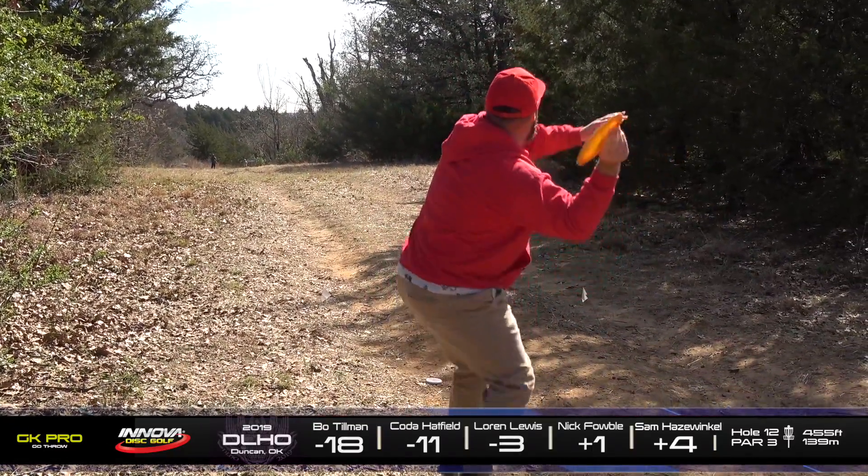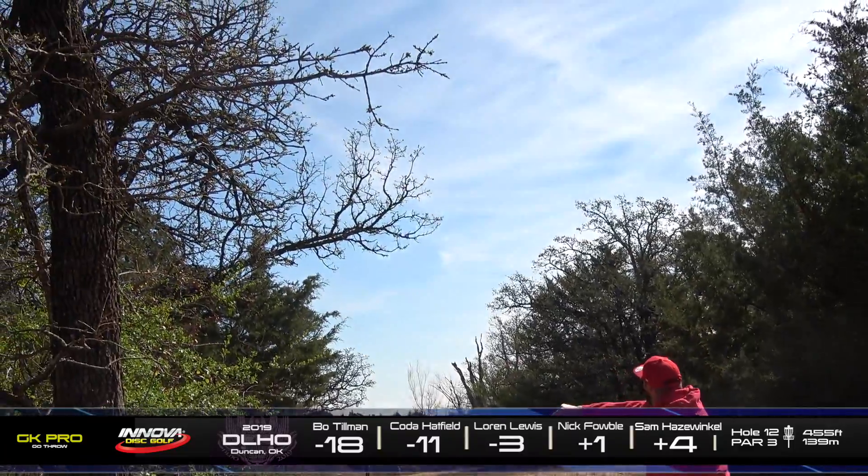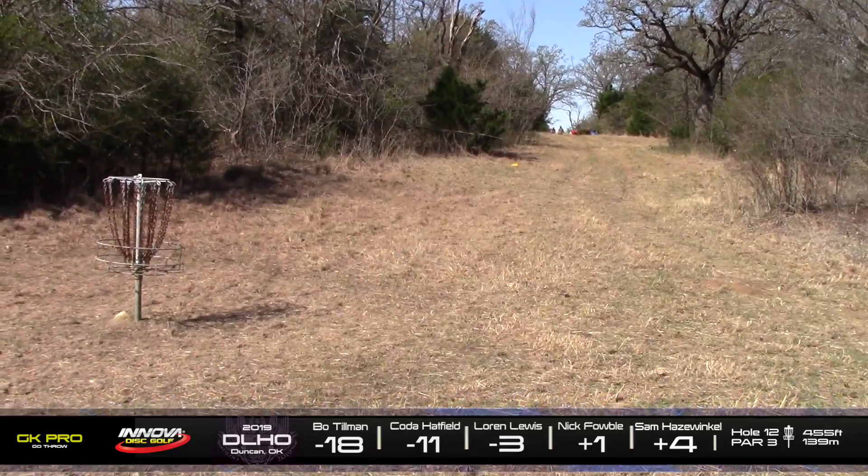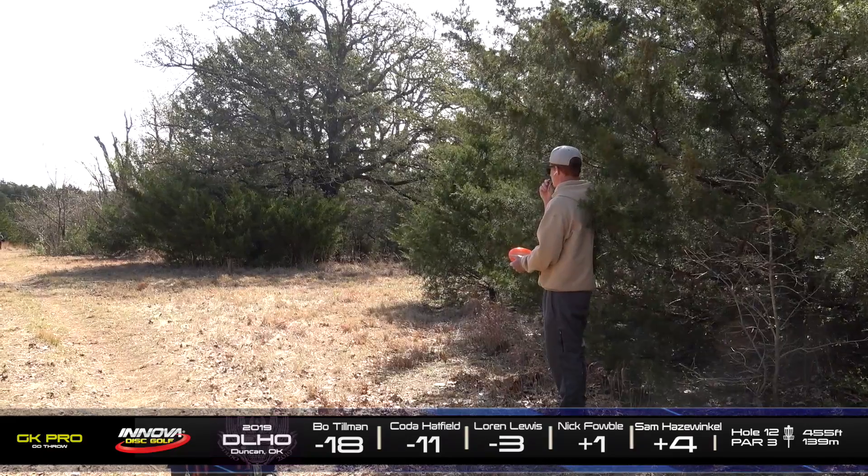I'm going to go with the tomahawk, which is actually a really smart play, considering you've got a super accurate shot if you're going to take that fairway. It's going to come up a little bit short, but he'll have a pretty open look.